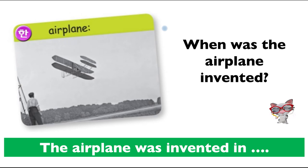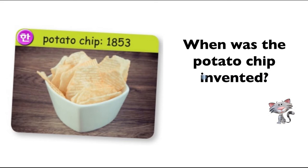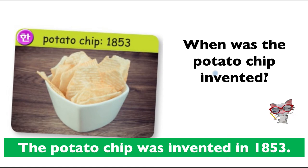There was a Frenchman who may have invented it first, but no one remembers because he didn't film it. When was the potato chip invented? According to the book, 1853. The potato chip was invented in 1853, and it's still very popular today. In the United Kingdom we don't say potato chip, we say crisps. They may have been invented in Belgium.